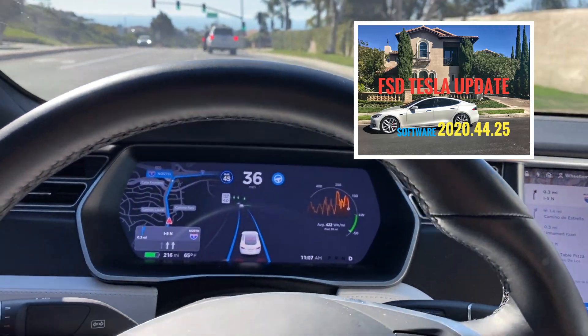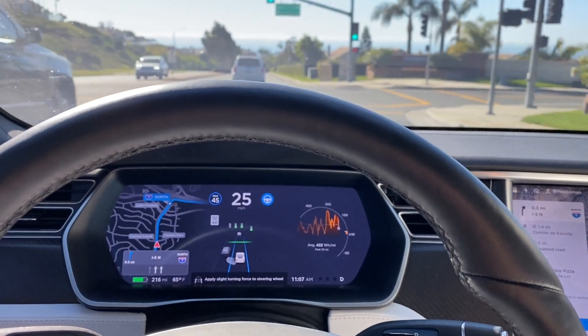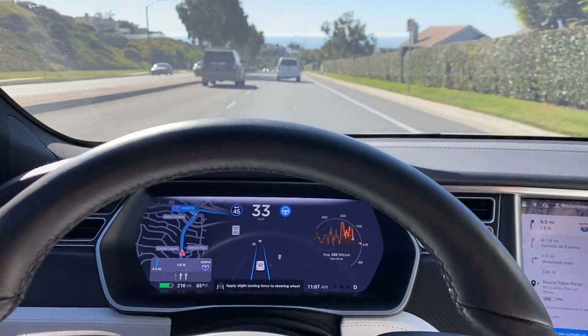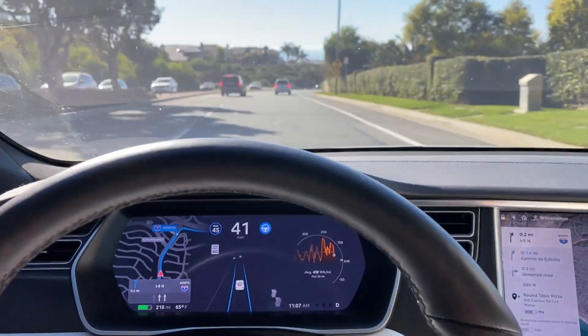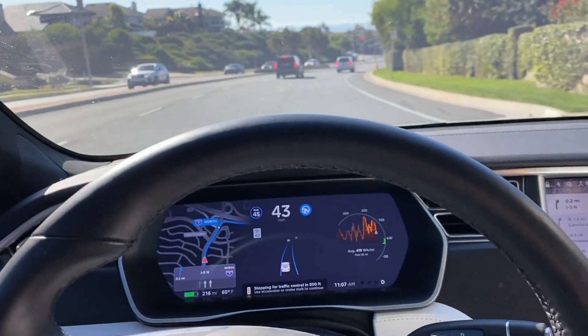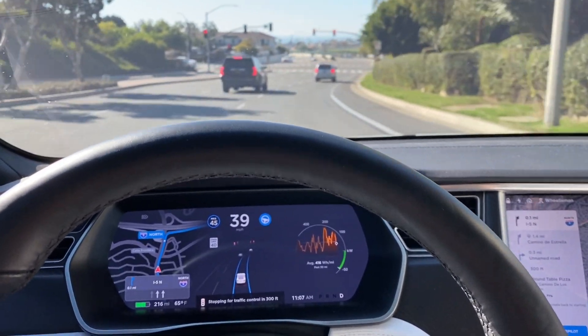Hey YouTube, Wheelie Man here. We are running the latest software 2020.44.25 and we're going to show you quickly how the updated software is handling the newest Navigate on Autopilot and Full Self-Driving features. We've set a destination — we ordered a pizza from Round Table and we're going to go pick it up.